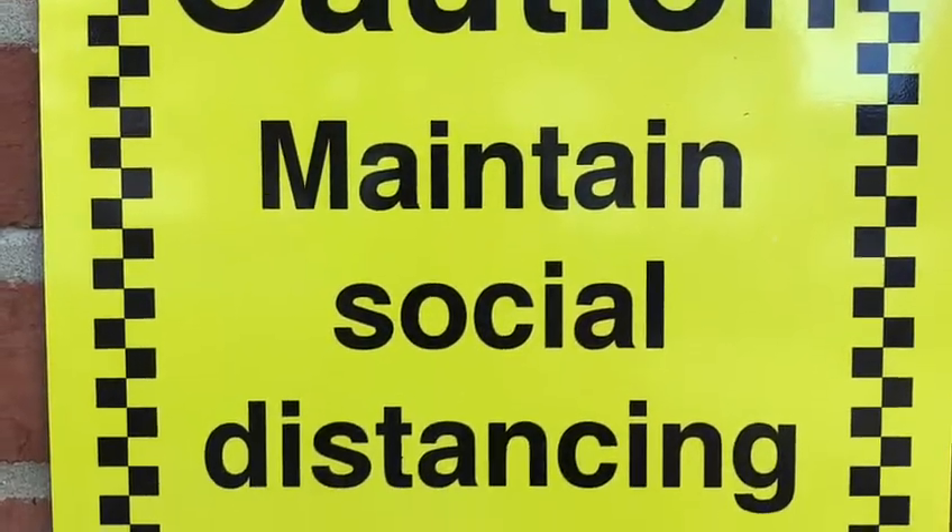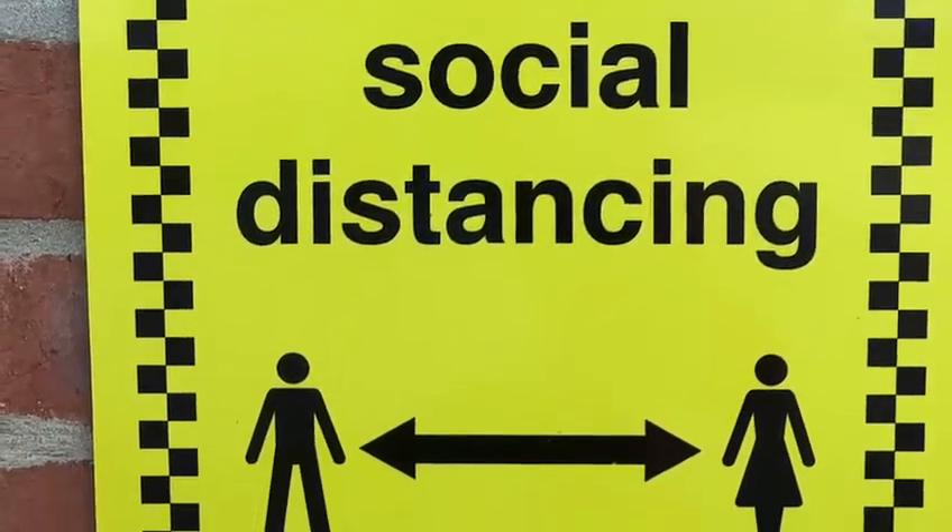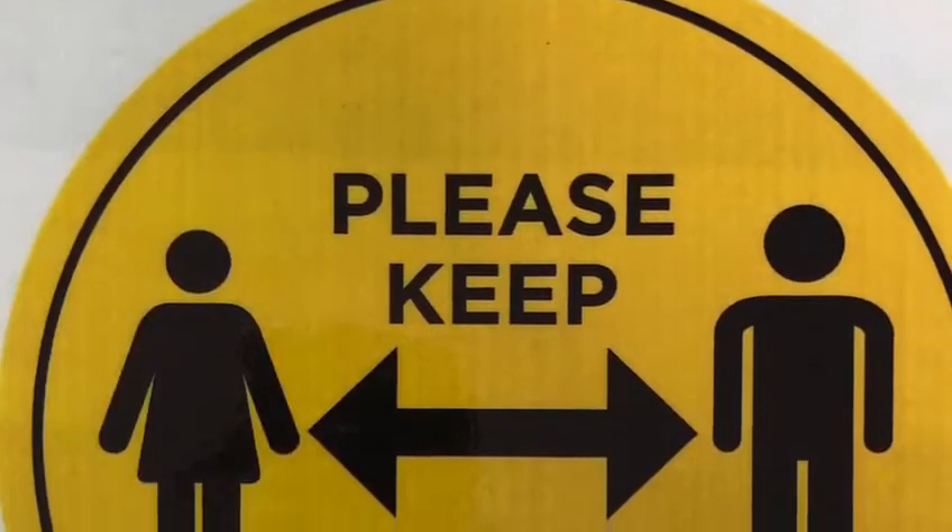In the event of queuing, these signs will remind you to keep your distance from the person in front of you.